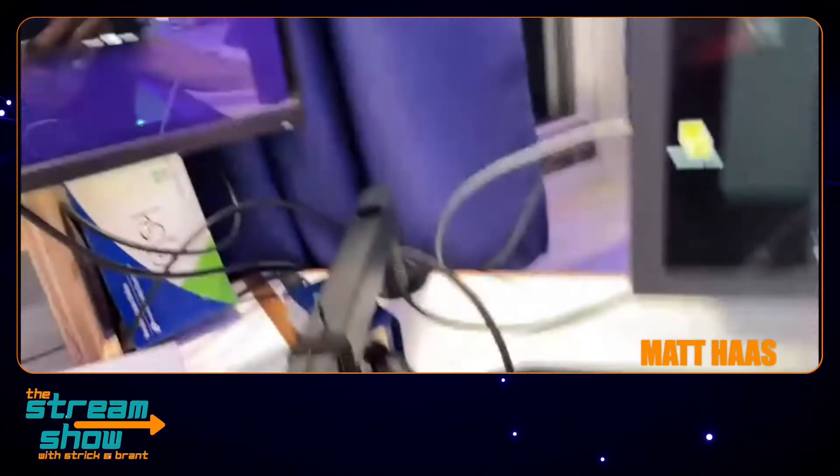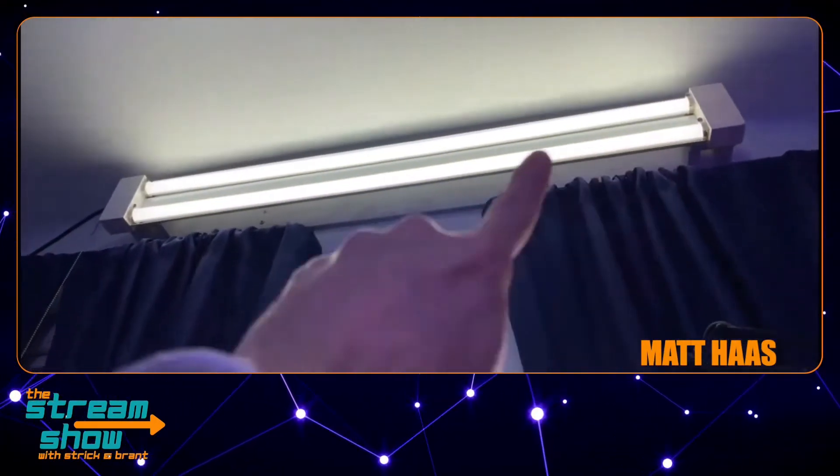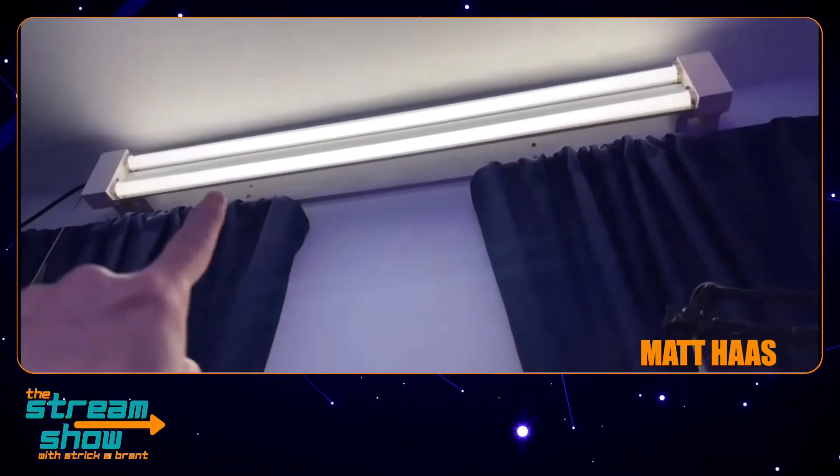I have an overhead light as well. This is just one of those LED shop lights, like a basement shop light. It's pure white, and it's awesome.